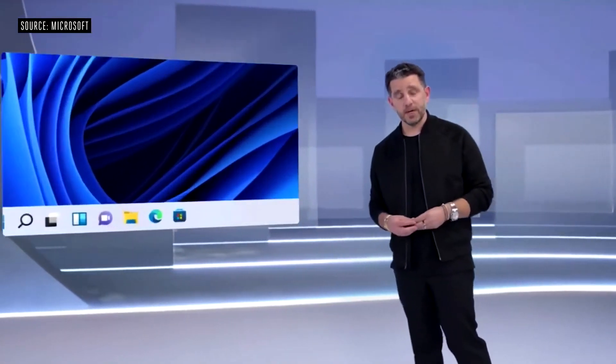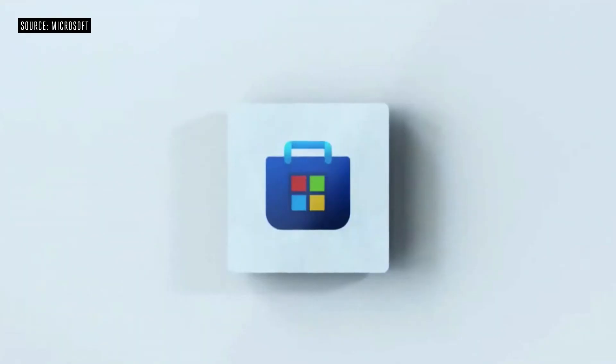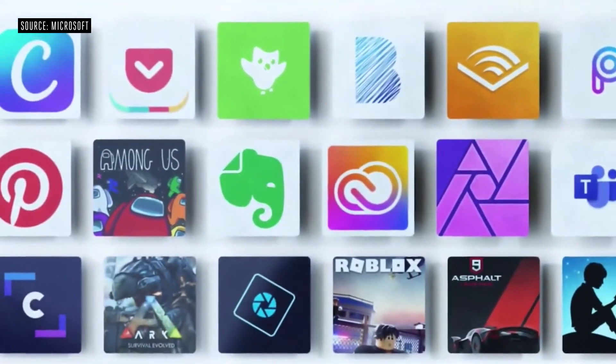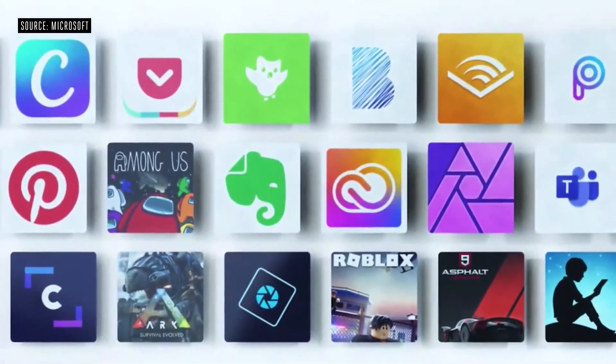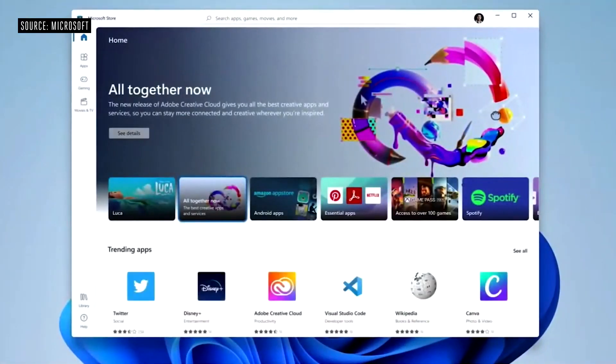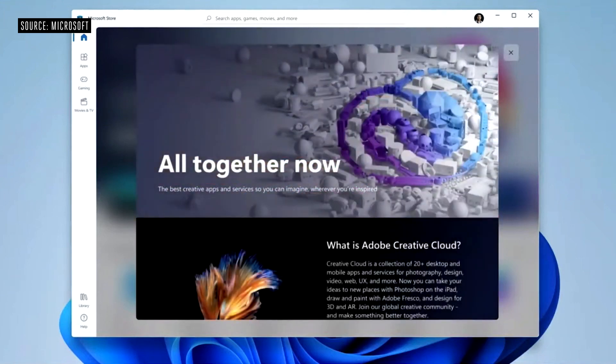We've rebuilt the Microsoft Store from the ground up, and we built it for speed. Whether you use the commerce engine that we help you with and want industry-leading revenue share, or bring your own commerce engine — and if you do bring your own commerce engine, you keep 100% of your revenue, we keep zero. A great example of where all this store technology comes together is with Adobe, who are just doing amazing work, bringing the Creative Cloud and Document Cloud directly to the Microsoft Store.